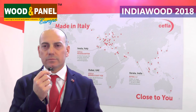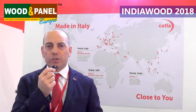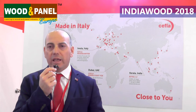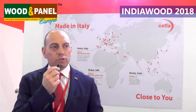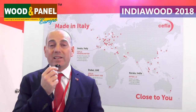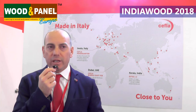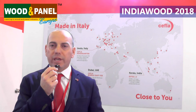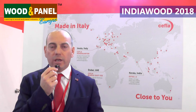Can you tell us about the machines that you are showcasing here? Here we are showcasing a Sorbini roller coating line and UV curing. We have brought the Sorbini laser roller application machine, which is a very innovative solution for the application of top coating on panels and of course the UV curing.